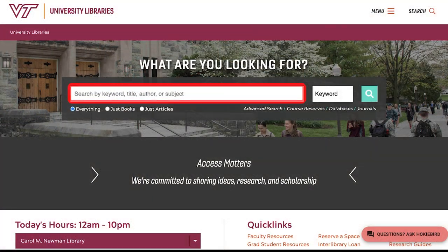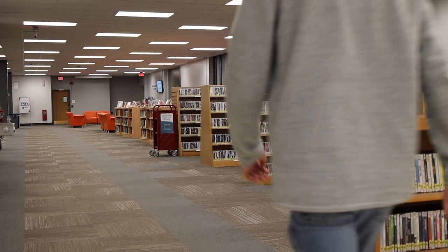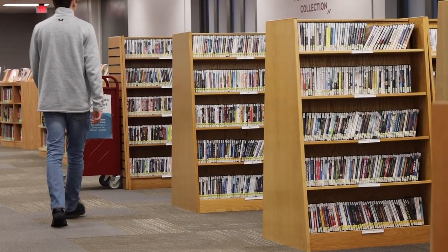You can search everything the library owns on the main search bar at lib.vt.edu. But there's even a faster way to find movies and other physical materials. To find a movie for checkout, head over to catalog.lib.vt.edu and search by either the title, actor, director, or subject.